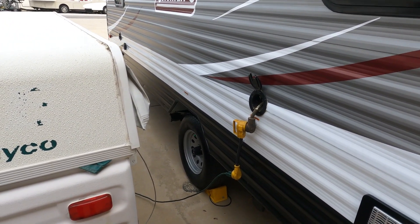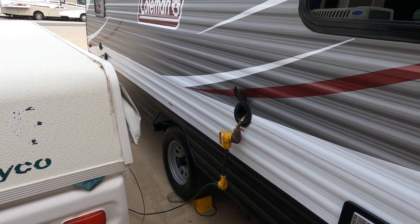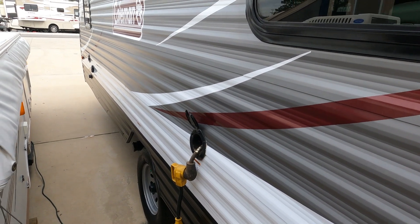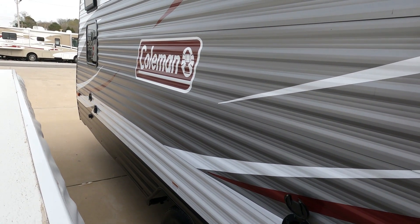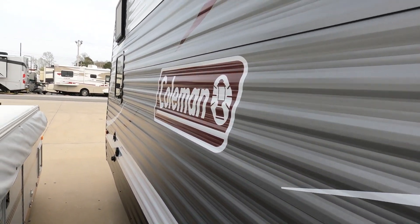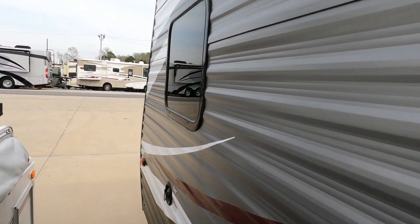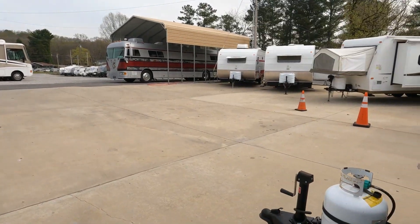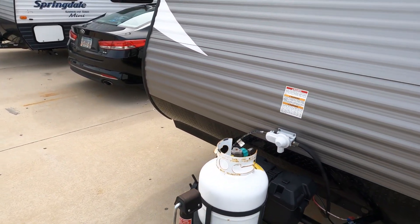For the first time ever, my little 2,350-watt inverter generator is running the air conditioner on this Coleman because it's got a window unit AC instead of a rooftop AC. So if you're wanting to boondock, you can get a little lightweight generator like I use and run your AC while you're out in the woods without any hookup — completely off the grid, as long as you can put gas in it. This little camper does have a 20-pound propane bottle in the front and a battery.